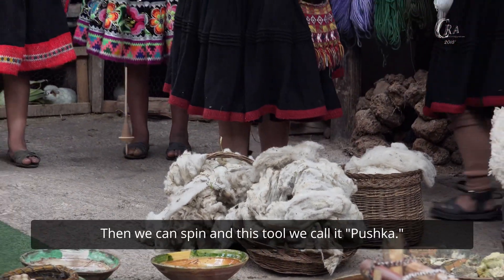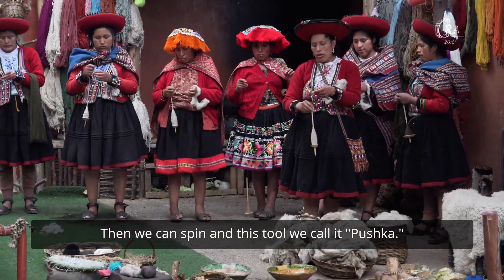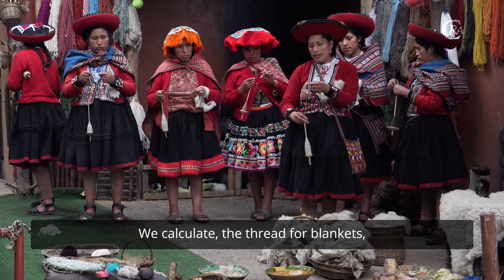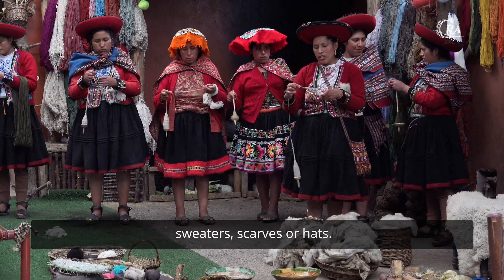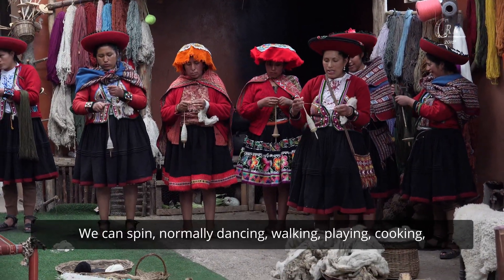Then we come to spinning, and this tool we call it the bushka. We calculate the thread for a blanket, sweater, scarves, or caps. We come spinning.